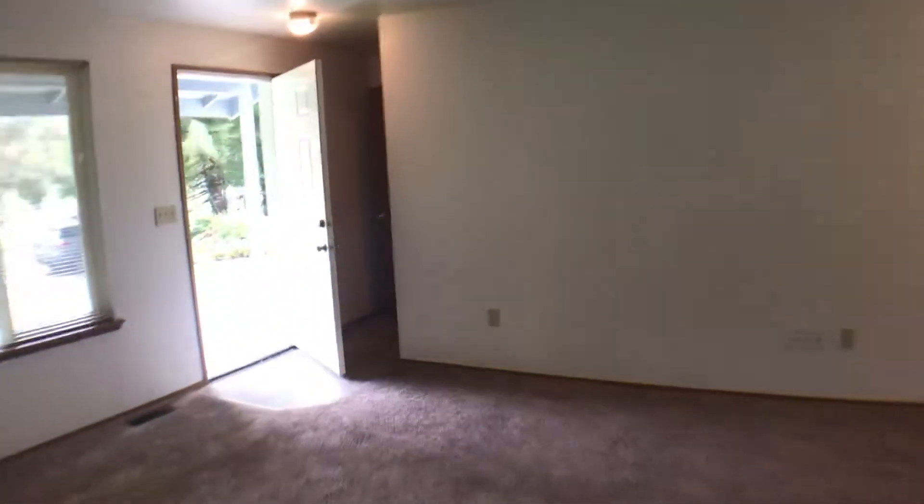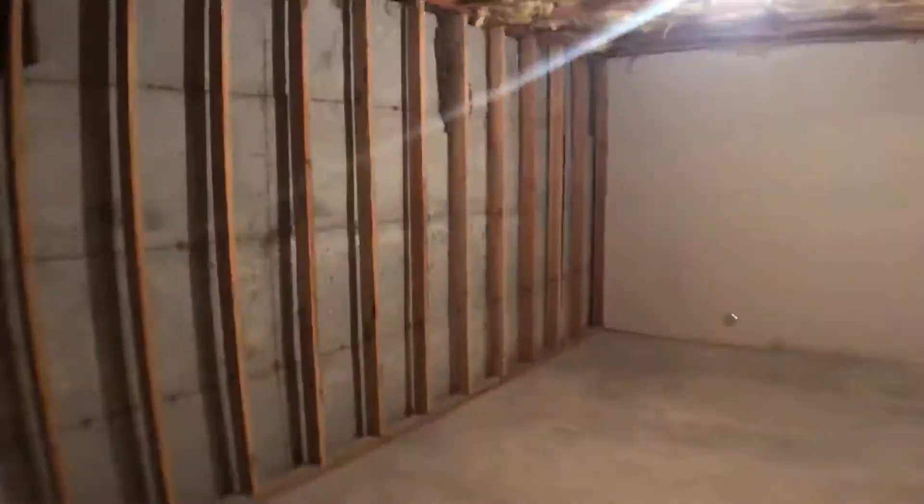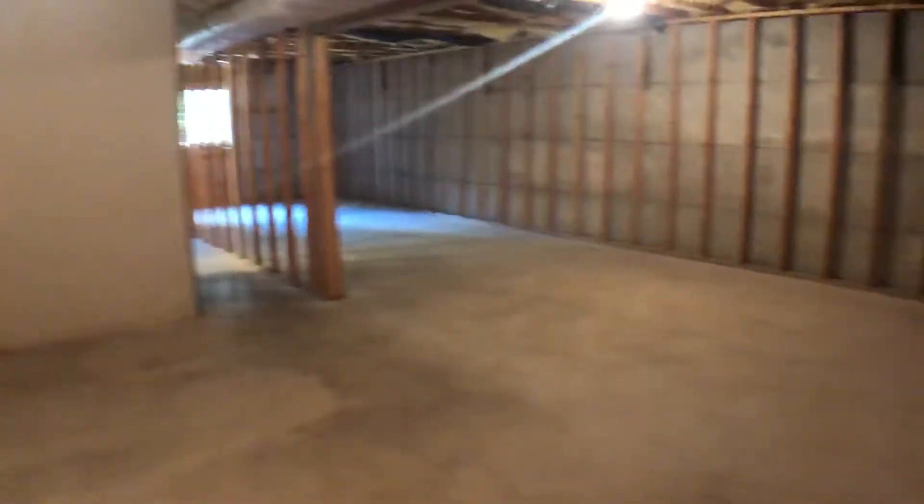Then we're going to go back through the living room and go downstairs and check out the basement. The basement is mostly unfinished with lots of space down here.